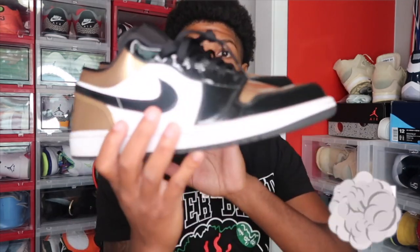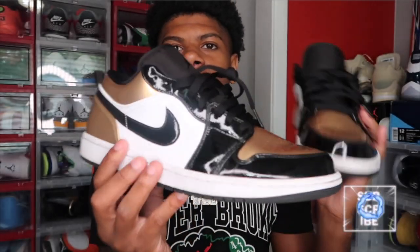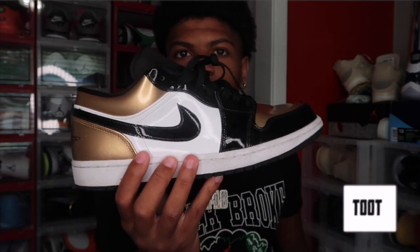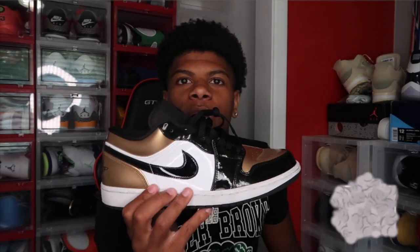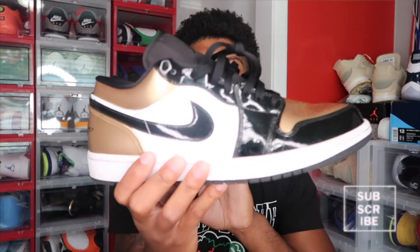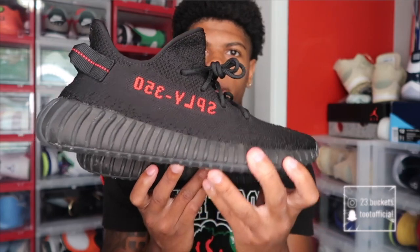Next up we got a pair of Jordan 1 lows — I got two pairs of these but I don't know where my other pair is right now. These need to be cleaned up. I really don't wear these much — I wear them if I'm gonna go outside in the rain or something. I really got these because my school colors were black and gold when I was in high school and I just needed something to wear on game days. They were like $90 so I just grabbed them. I really don't wear them much anymore. The Jordan 1 lows in metallic gold.